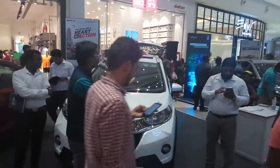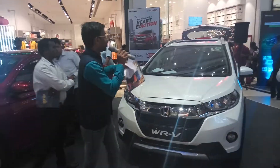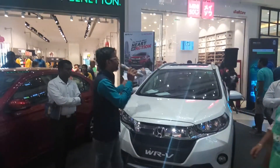It has the i-VTEC petrol engine. The interior has a beautiful, lovely cabin space. And most cars, if you see, will have a lot of welding marks and different connections. But this is a single-body monocoque car.